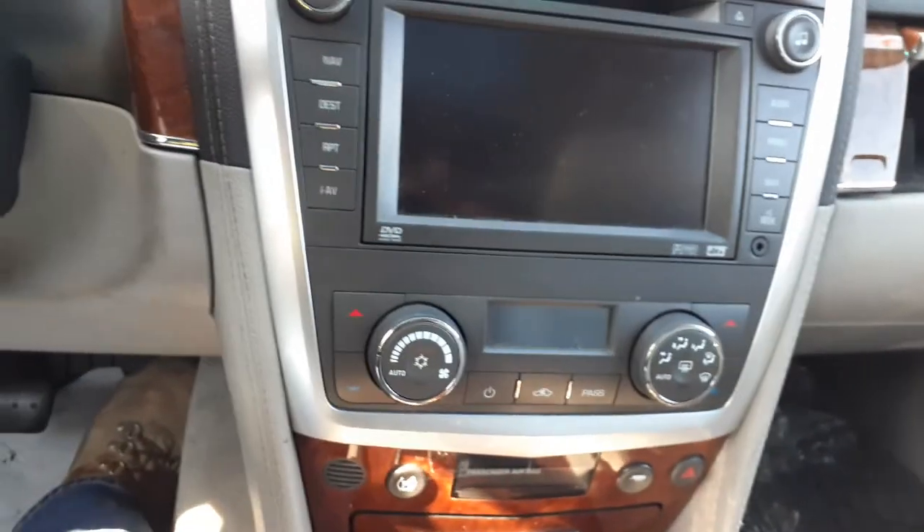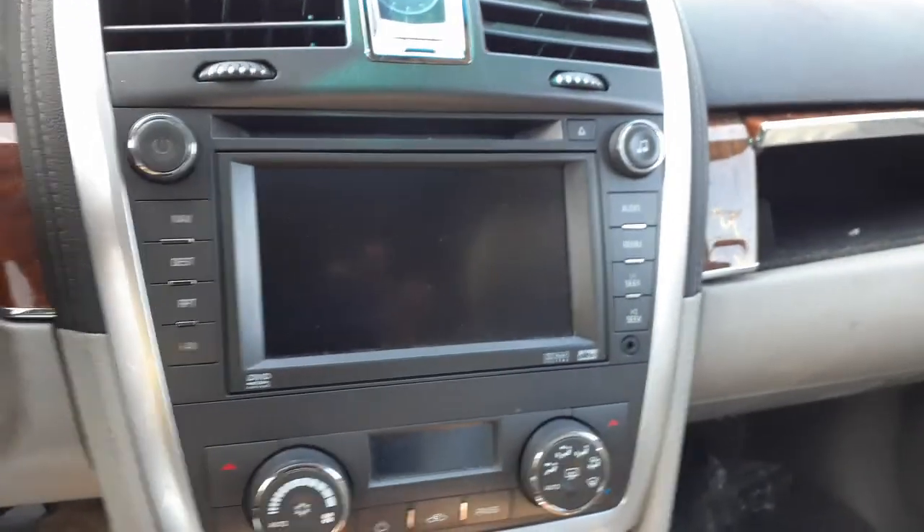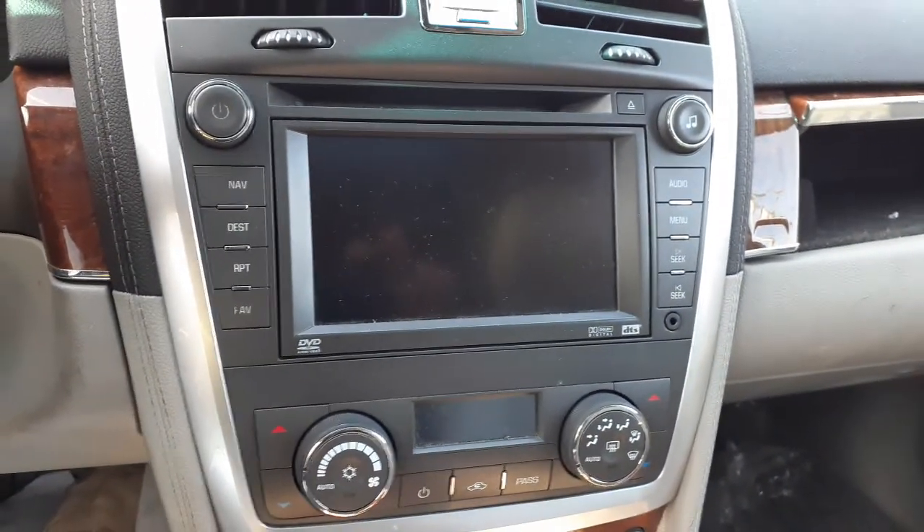You've got AM, FM, 6-CD, Bose, navigation — all that kind of thing.